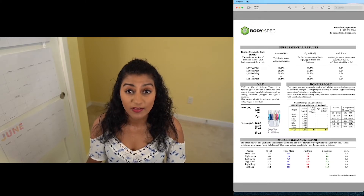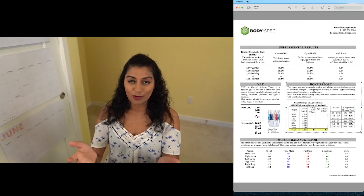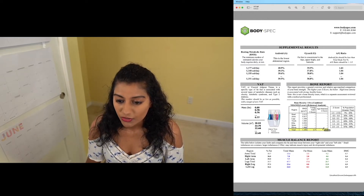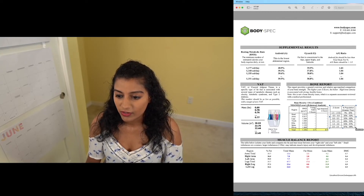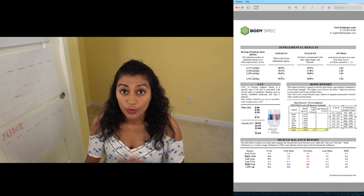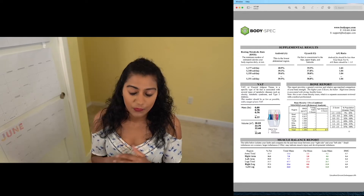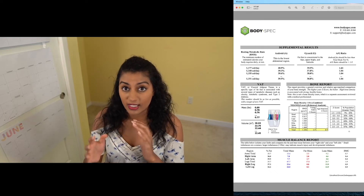Typically you want to keep this VAT number below one and ideally as low as possible. And then there's the bone report, which basically just tells you how strong your bones are. A lot of this is sort of genetic, but you can also strengthen it by doing strength training. You'll look at your total percentage here — I see it's 1.7 — and you can check out the comparison to the population. A score of 1.7 means your bone density is basically greater than 93 to 97% of the population, so pretty strong bones. This is especially relevant if you're older; older women, for example, are susceptible to osteoporosis.